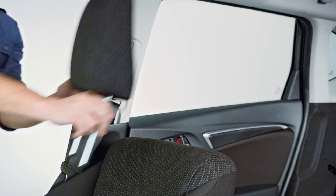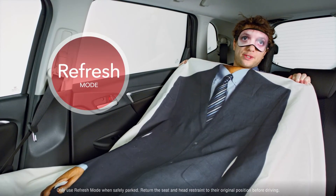And when you need to chill out or catch a quick nap, there's refresh mode.